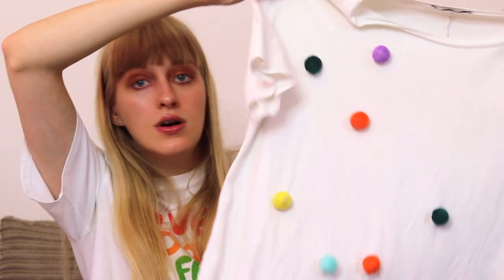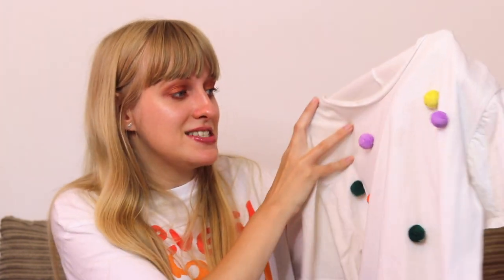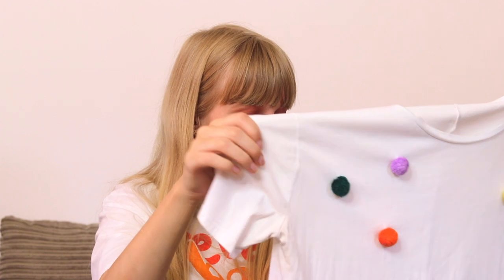Next up we have this white top by Zara - I believe it's a small. It's just got pom-poms all over it, super cute. I just don't get wear out of this to be honest. I think it's slightly too out there for me now - a bit tacky. Someone might really like this. Because it's so out there, a lot of my wardrobe won't go with it. It's in really good condition and will be going on Depop.